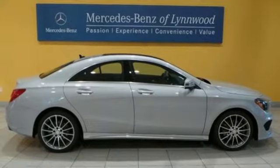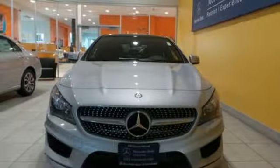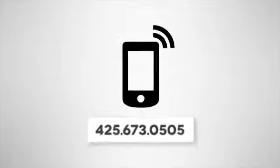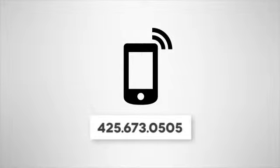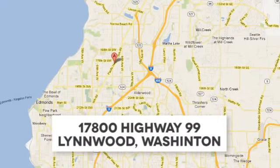Irresistible style, irresistible price. Bring this CLA class home today. Call us at 425-673-0505, online at mblynwood.com, or stop in and visit at 17800 HWY 99.